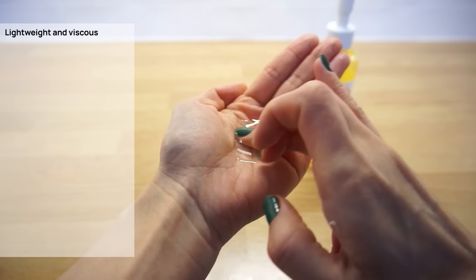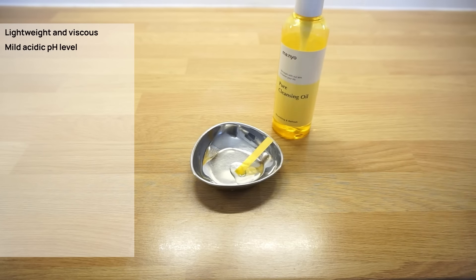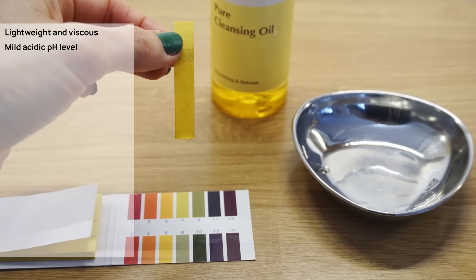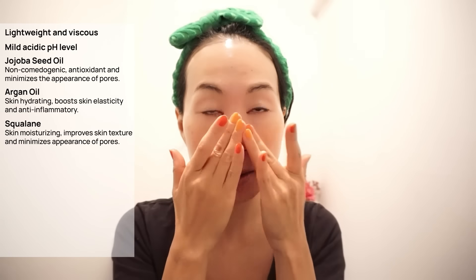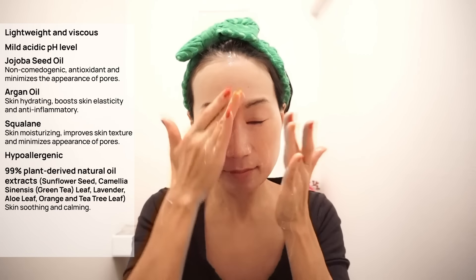This cleansing oil is most well-renowned for that reason. It is a lightweight cleansing oil with a viscous texture, and has a low pH level of around 5, showing up on my pH test paper, so it feels gentle on the skin. Clinically proven to remove blackheads and whiteheads with effective ingredients for pore care, like jojoba seed oil, argan oil, and squalane. To remove blackheads more effectively, leave the oil on your T-zone area for about 3 to 5 minutes before cleansing. This is a hypoallergenic cleansing oil with 99% plant-derived natural oil extracts and rice bran fermented extracts that will help to balance the skin's oil and moisture level.